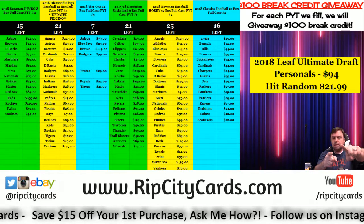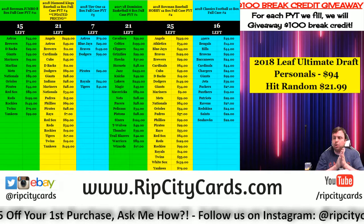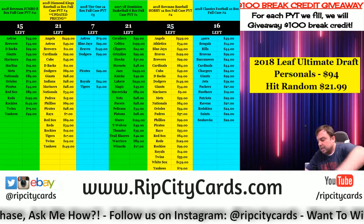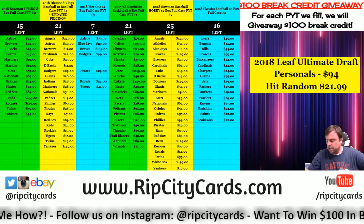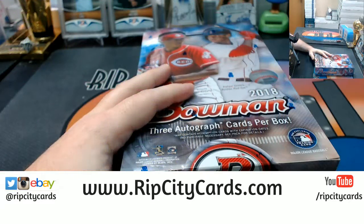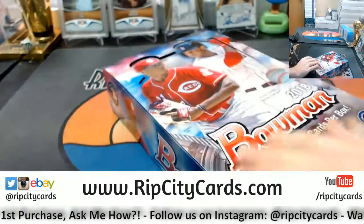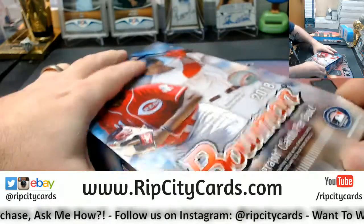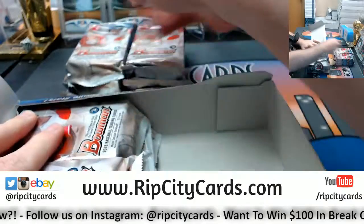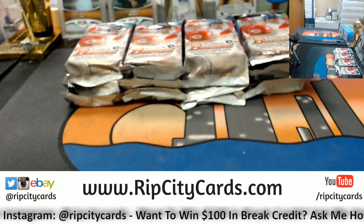Hi everybody. Welcome. We're going to do the 2018 Bowman Jumbo Random Divisions number six. Technically this has been turned into a personal, so there's not a whole lot of randoming that needs to be done. I get to see some Bowman that I have not seen in some time.